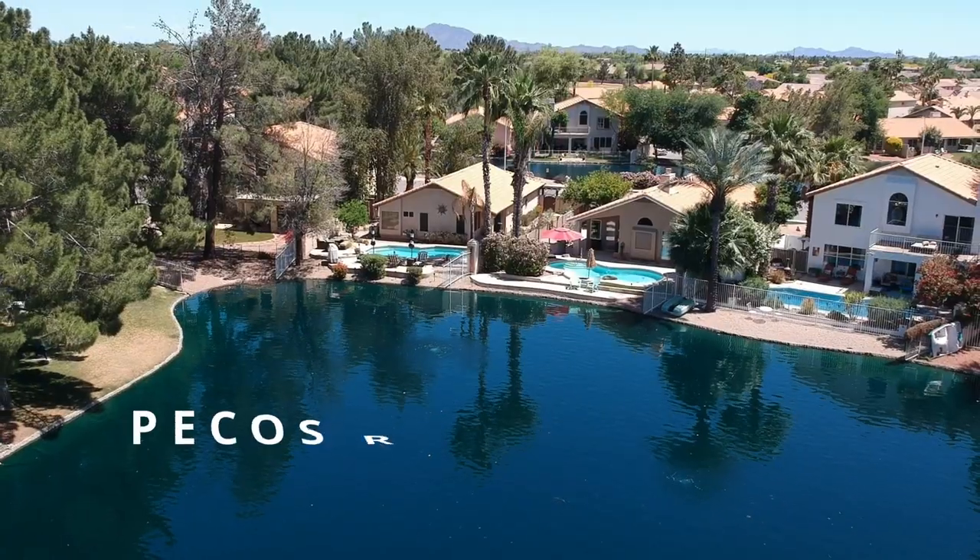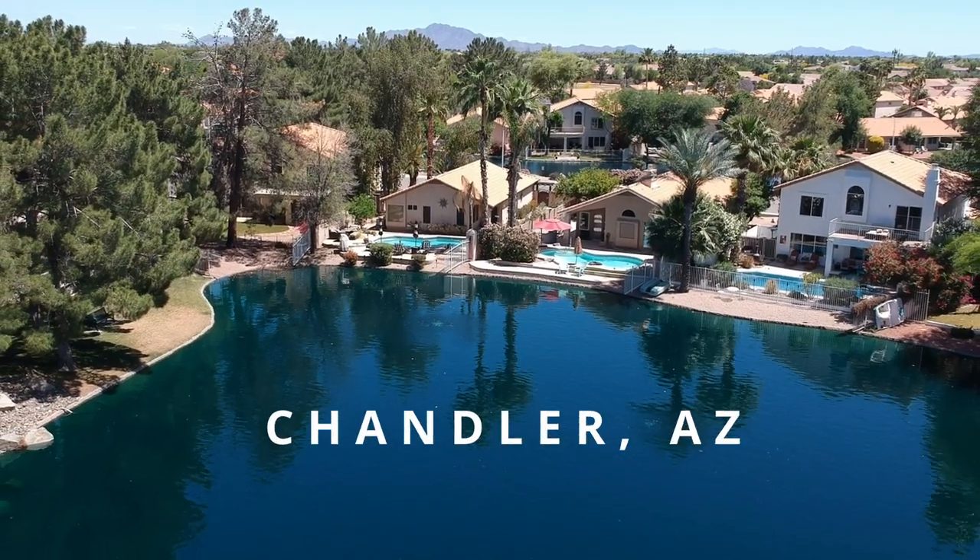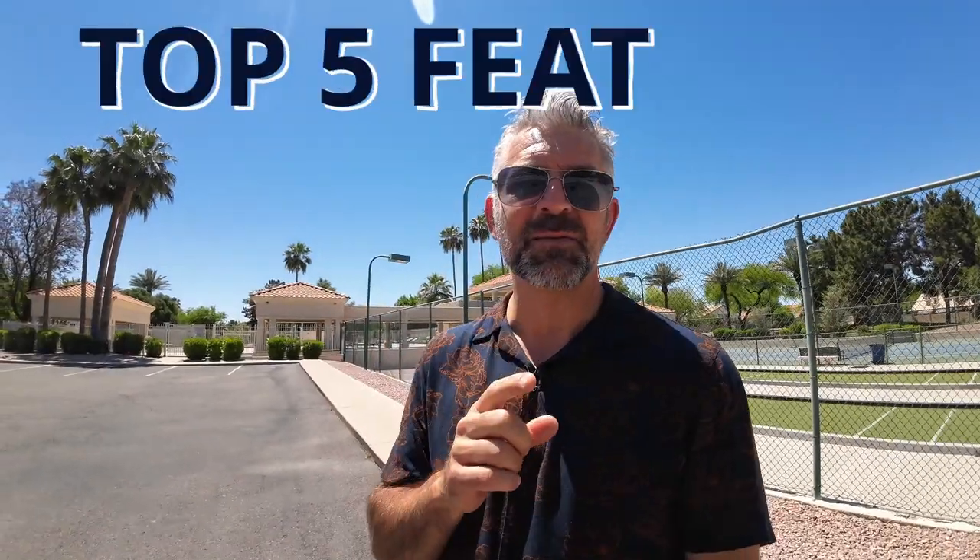Welcome back to yet another neighborhood spotlight here in Chandler, Arizona. Today we are in Pecos Ranch and we're going to highlight the top five features of Pecos Ranch. I'm here at the community center — it might be number one on this list — so stay tuned, we're going to cover everything about Pecos Ranch in Chandler, Arizona.